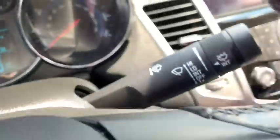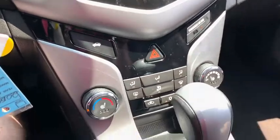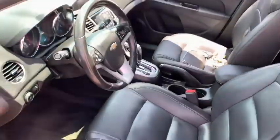Power windows, rear window defroster, trip computer, heated front driver and passenger seats, electronic stability control, Sirius satellite radio, remote keyless entry, brake assist, tachometer, panic alarm.